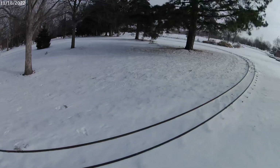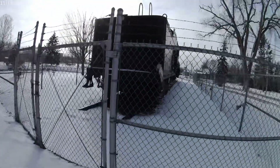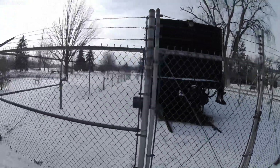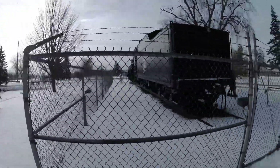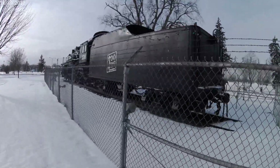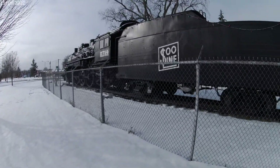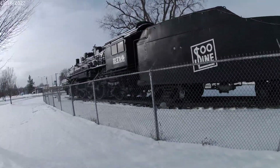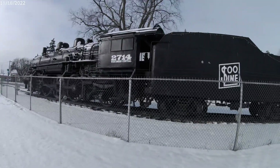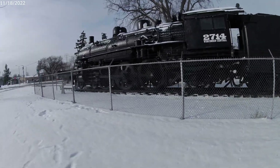These are the tracks they have down for the little train that comes through here during the summer. We're on the back side of the engine now. Maybe I'll come through the park one evening — they've got the whole park set up for Christmas lights, and we can see how it's all lit up.